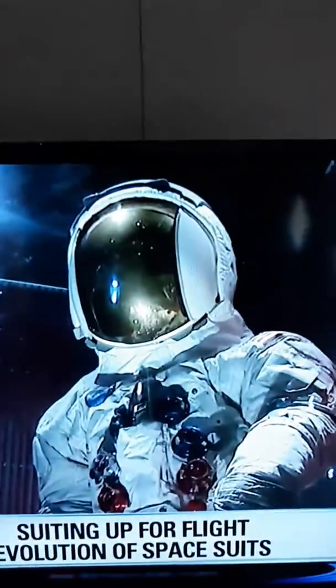Different eras, different technology. That said, the technology used in producing space suits for the great astronauts of the Apollo era was still ahead of its time. Not only that, there were different space suits for different uses.